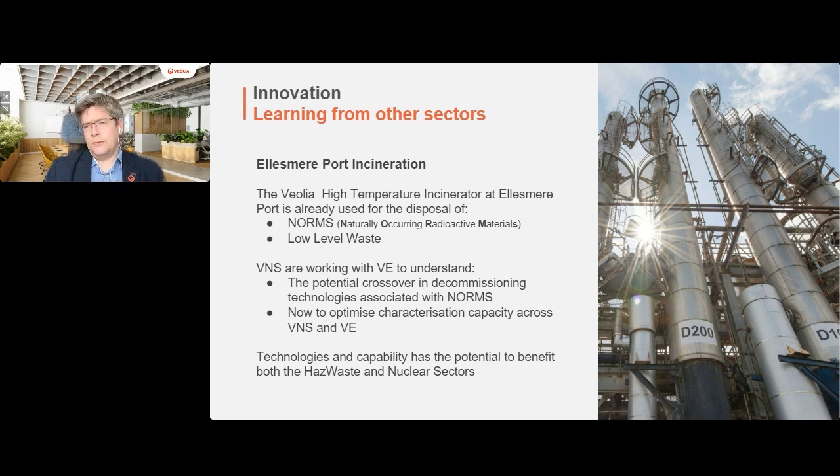We are also working with colleagues at Veolia Environmental who are going through a process of analysing what to do with their laboratories as part of a technical refresh exercise, recognizing there is now potential for crossover between hazardous waste characterization and the characterization of active wastes. Together they could potentially provide a powerful asset when it comes to characterization capabilities moving forward. Our technologies have the capability to benefit both hazardous waste and the nuclear sector, which is of significant importance given the wide range of people in our audience today.